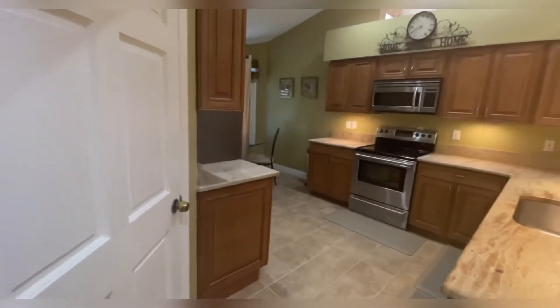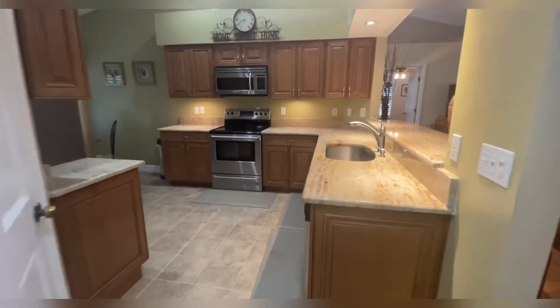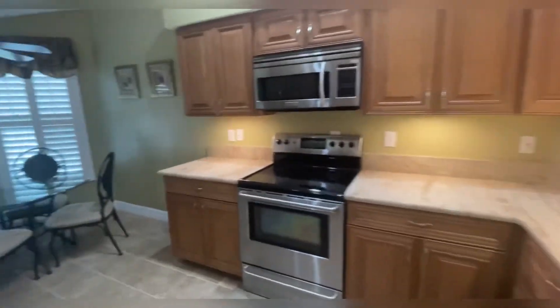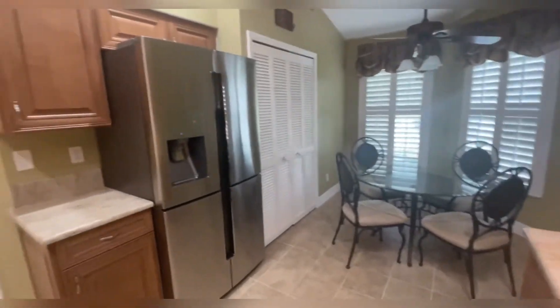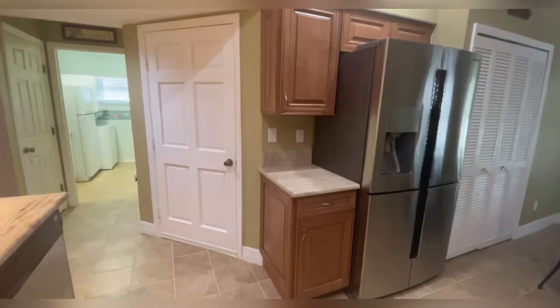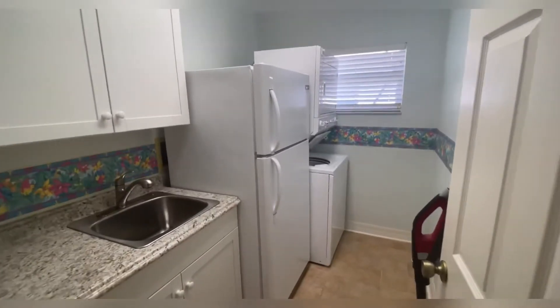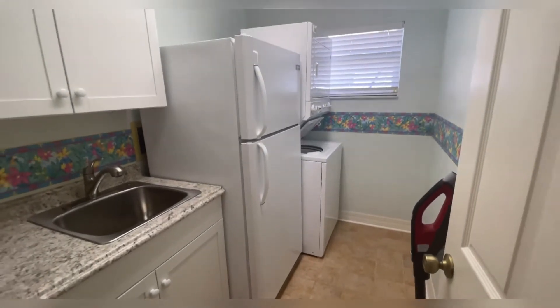Here we are walking into the kitchen. You've got granite counters, wood cabinets with soft-close drawers and doors, stainless steel appliances. It opens up to a breakfast nook right there. Got a big pantry, your refrigerator, and some more cabinetry. The door right there goes out to a nice size two-car garage. Utility room has a sink, cabinets, beverage fridge, washer, and dryer.